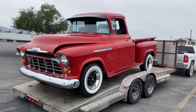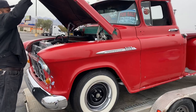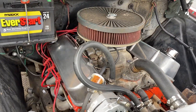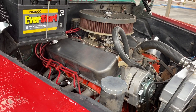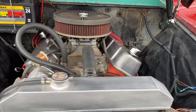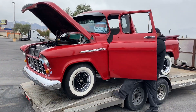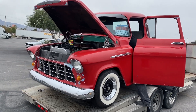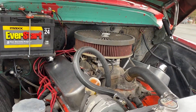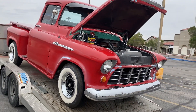Check it out, we got a '56 Chevy 3100 with a 454 in the hood. Does it start up? It's for sale folks — 454 with a 400 trans. It could be yours today.